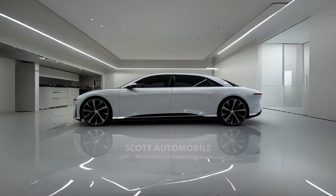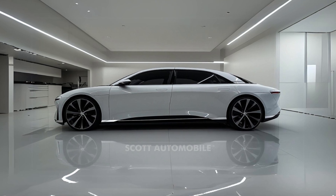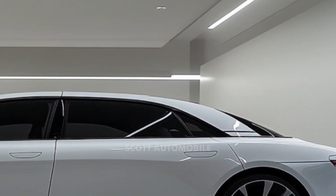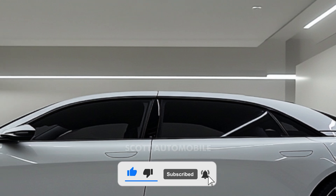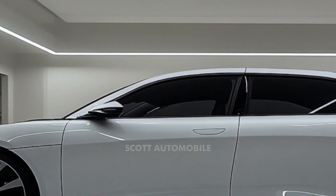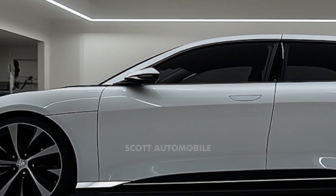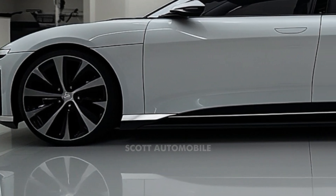Meanwhile, the more powerful Touring and Grand Touring trims generate up to 620 and 1,050 horsepower respectively. And for those seeking the ultimate in performance, the Sapphire trim delivers an astonishing 1,234 horsepower with a 0-to-60 time as fast as 1.9 seconds.